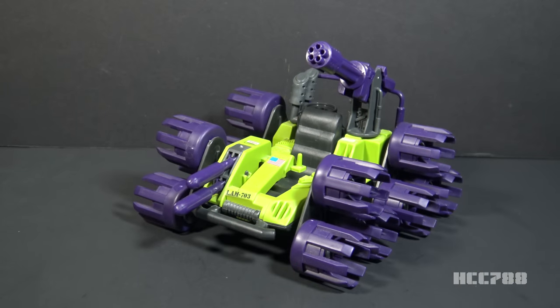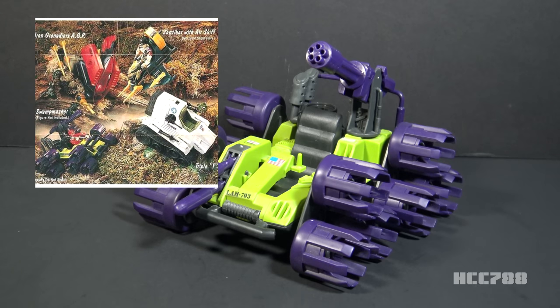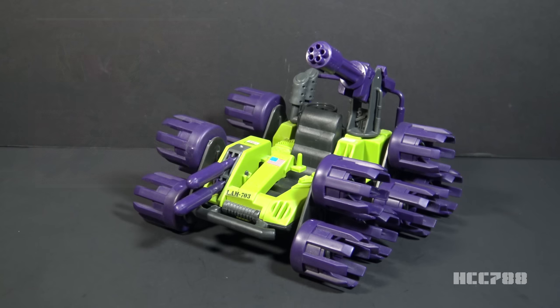This is the 1988 G.I. Joe Swamp Masher. This vehicle was first introduced in 1988 and was also available in 1989. It was discontinued for 1990. It did not include an action figure. It isn't listed on yojo.com, but the swamp masher was available as a mail-away offer in the 1990 catalog titled Attack of the Swamp Creature. This is the only release of this vehicle in the vintage or modern era. It's billed as a swamp vehicle. As such, it's G.I. Joe's first dedicated swamp vehicle.